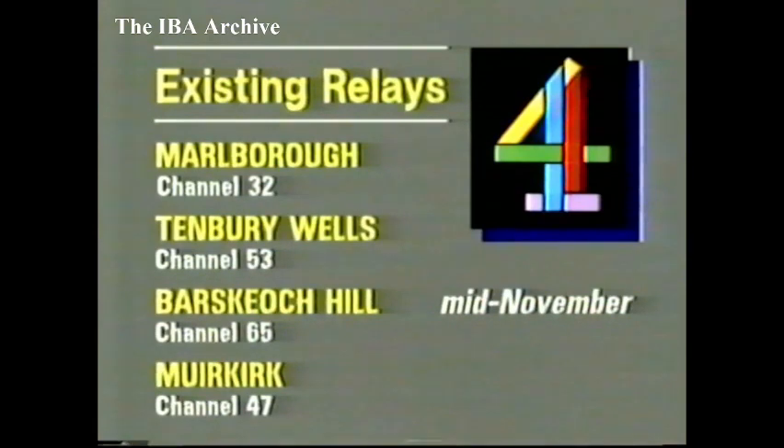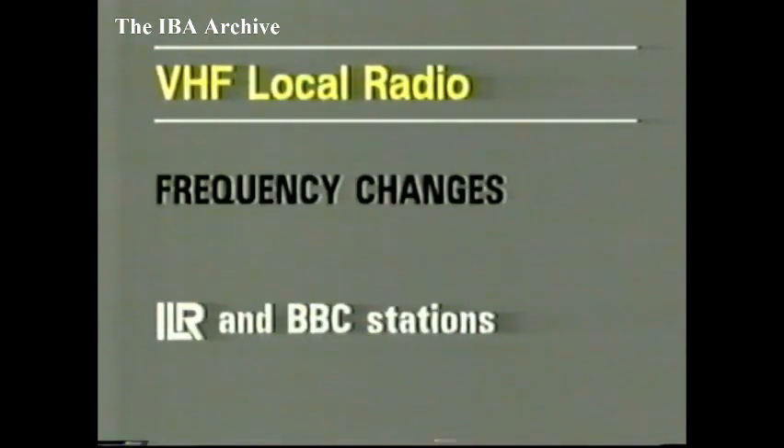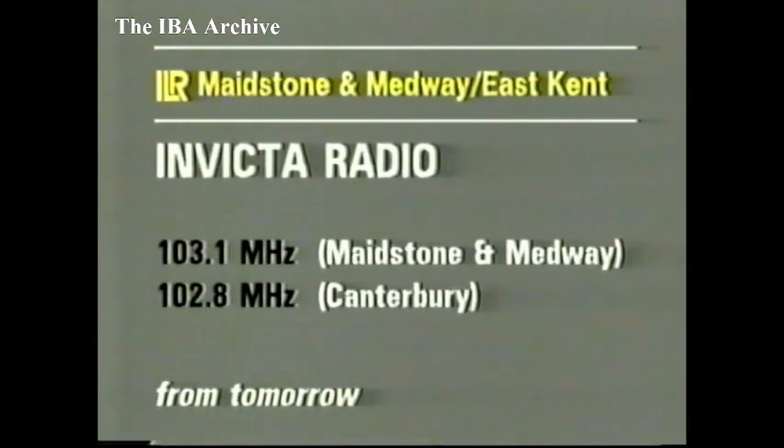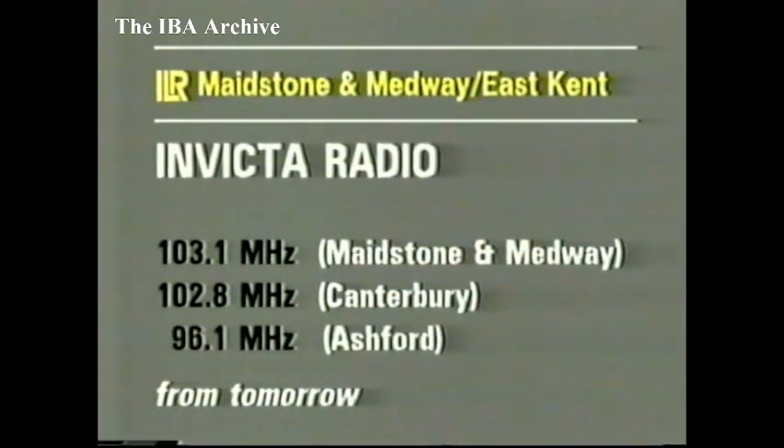A reminder that three more ILR transmitters change frequency this week on VHF. Tomorrow morning, covering Maidstone and Medway, Invicta Radio from Bluebell Hill goes from 103.8 MHz to 103.1 MHz. In Canterbury, Invicta Radio moves from 95.1 MHz to 102.8 MHz. And in the Ashford area, there's a shift from 96.3 MHz to 96.1 MHz. All these changes come into effect tomorrow. Other stations will move VHF frequencies next year — more details over the coming months.